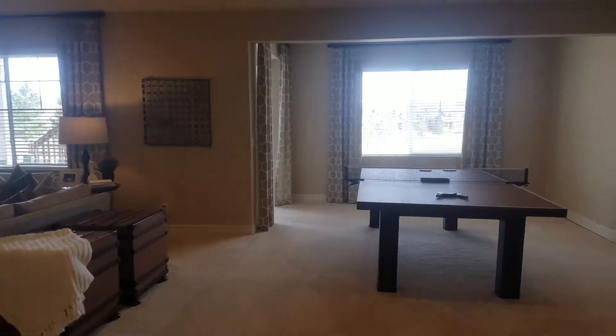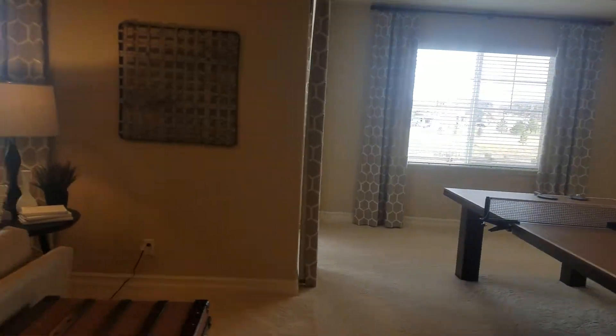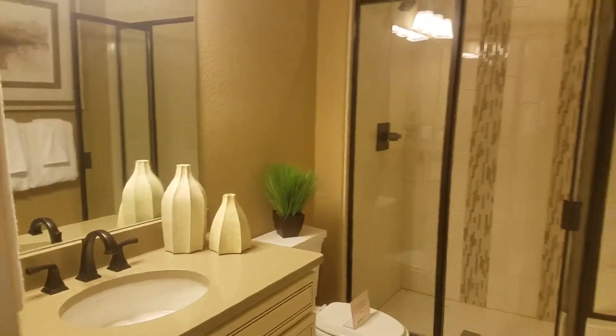Then a really nice open entertaining area. This one is a walkout basement, so they've got the underneath of the deck filled in with a patio — that's usually extra. There's another bedroom down here as well.